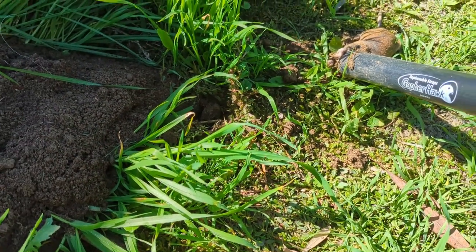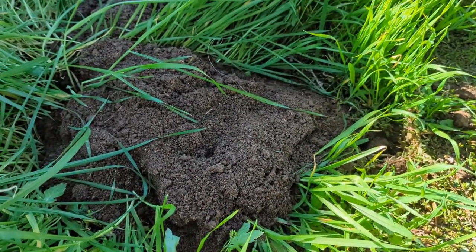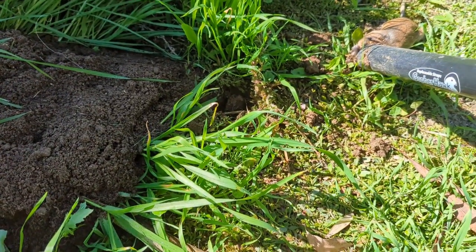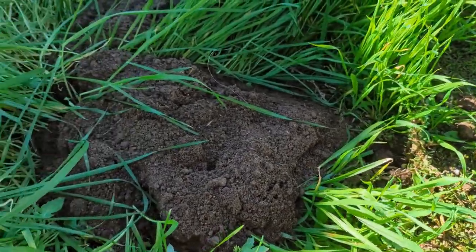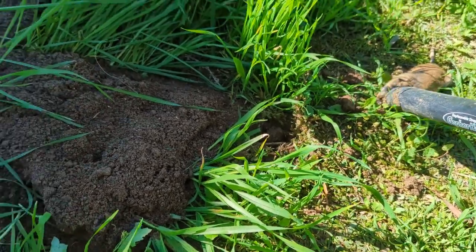I don't have to dig anymore, which is awesome. In the past I used to dig and set my traps and it would be such a pain — working all day essentially, trying to figure out which direction the hole comes from. But with this thing it just works.